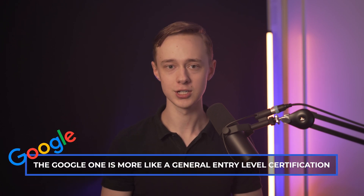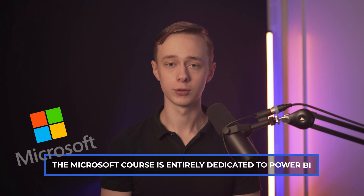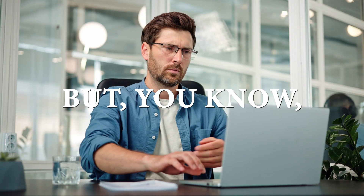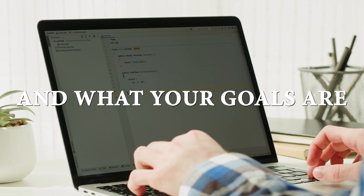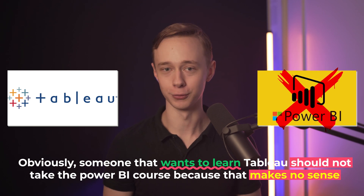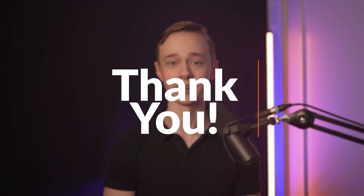My final conclusion is that the Google one is more like a general entry-level certification — it teaches you how to think like a data analyst, but not really specific technical skills. The Microsoft course is entirely dedicated to Power BI, teaches a lot of it, and has the benefit of preparing you for an official certification for a specific skill. Both courses are great options — it just depends on where you're starting from and what your goals are. Someone who wants to learn Tableau, for example, should not take the Power BI course. I'll leave links to both courses, including any ongoing discounts, in the description below. Good luck with whatever course you decide to take.